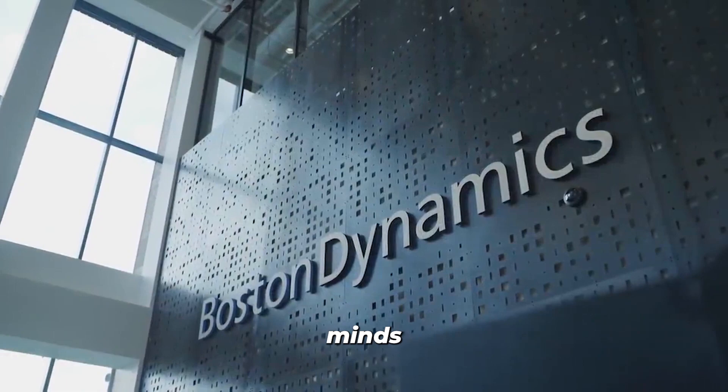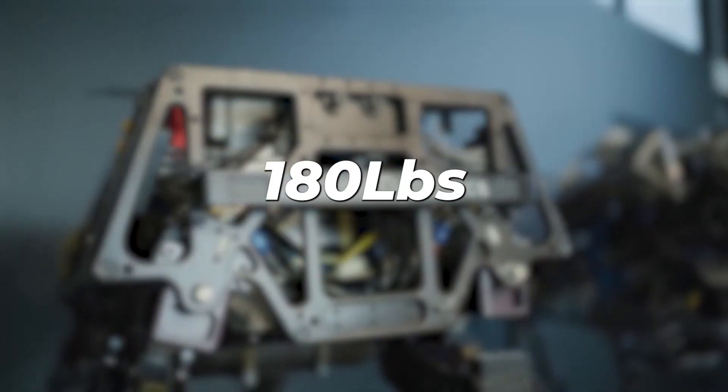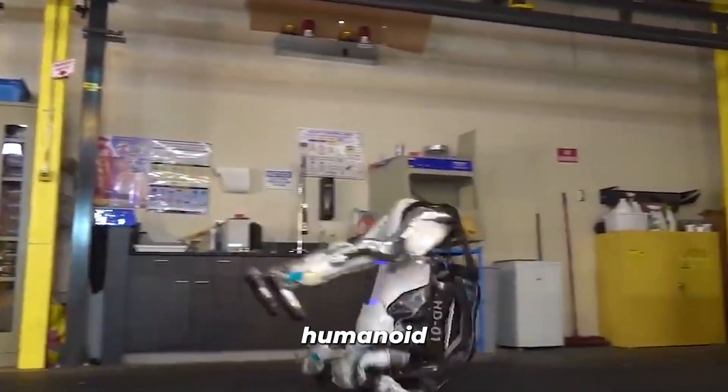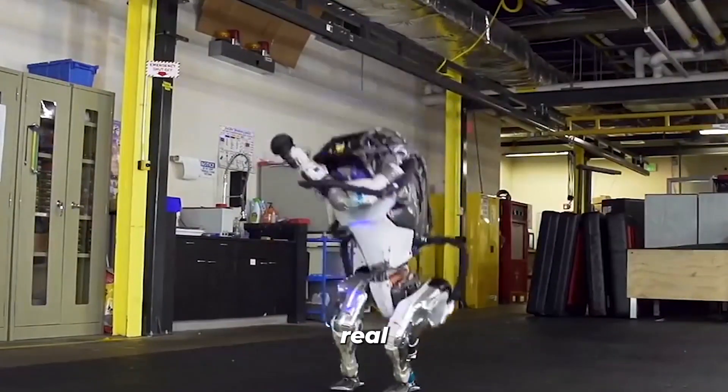Brought to life by the genius minds at Boston Dynamics, Atlas weighs in at a sleek 180 pounds and can move at a speed of 2.5 meters per second. It's pretty obvious that the humanoid robot Atlas inches closer to embodying the capabilities of a real-life superhero, just like our next robots.